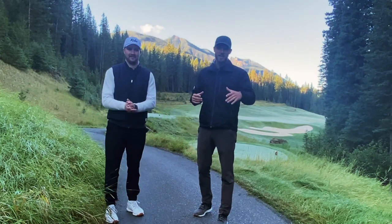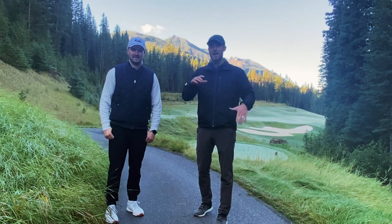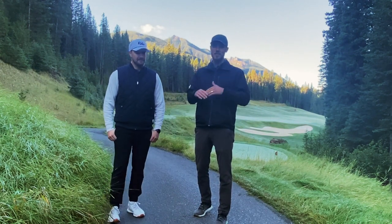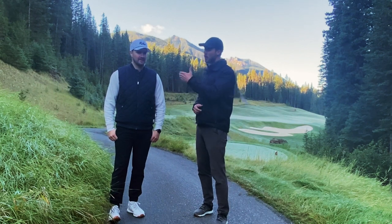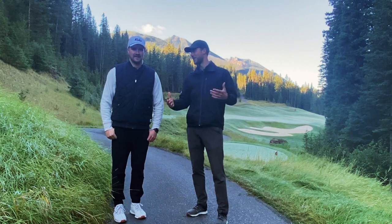Before we get to the good stuff, please remember to subscribe. We've got a two-part video coming out — front nine, back nine. We're going to do a best ball format to see if we can get close to that 72 mark from the back tees, and I'm joined by golf photographer Tanner Cole. Make sure you give him a follow on Instagram. Tanner, how are you feeling?